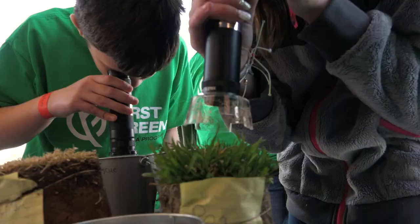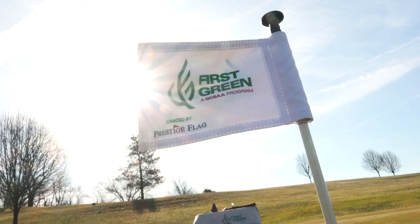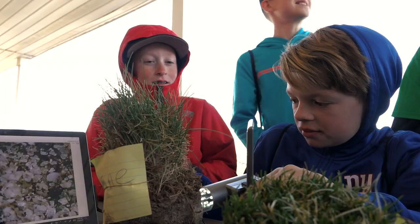First Green started back in 1997 out in Washington State. They had several First Green field trips at the GIS, and that's how I got started in the program. A year and a half ago, GCSA took over the First Green program and it was kind of getting it to go nationwide.